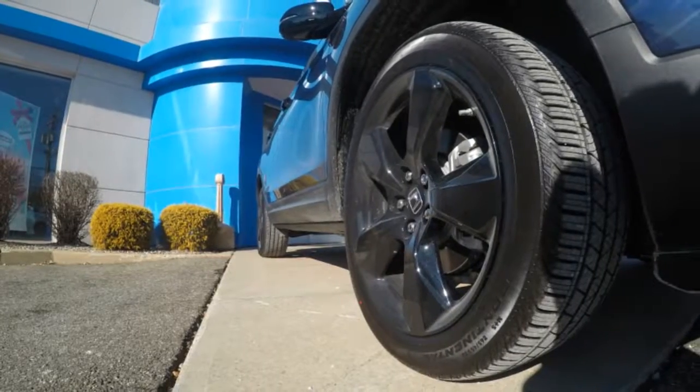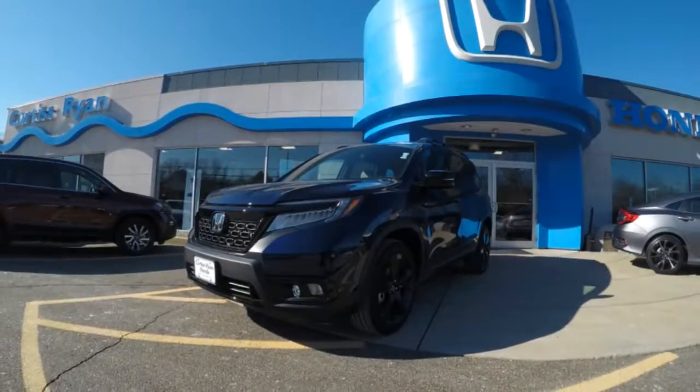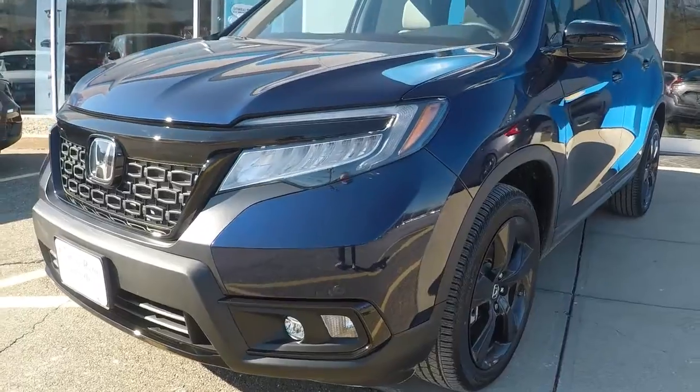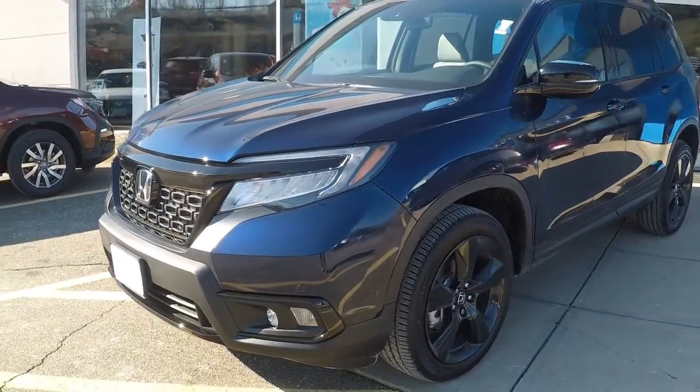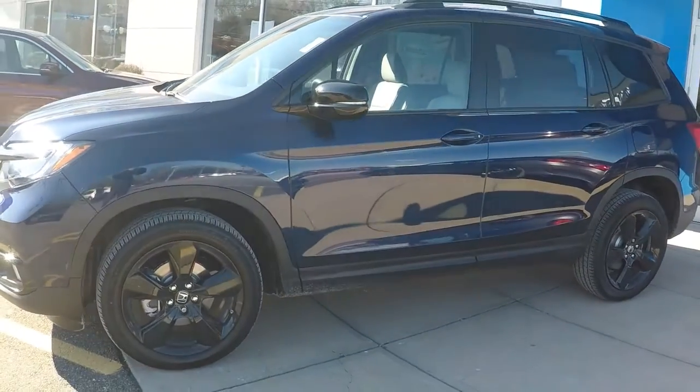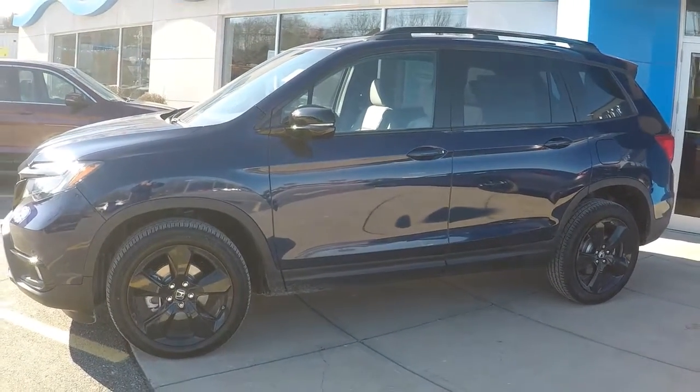Come in and see and test drive the all-new 2019 Honda Passport with standard features like Honda Sensing and available all-wheel drive, Apple CarPlay, Android Auto, XM HD radio, leather interior, and a large flat cargo area.